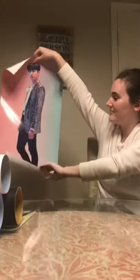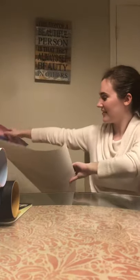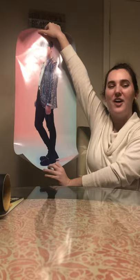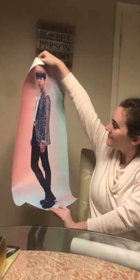The birthday boy! The birthday boy himself — the hot 100, present-receiving birthday boy. I love you!